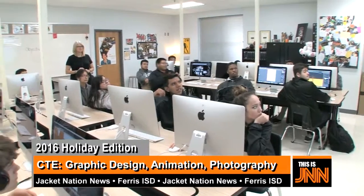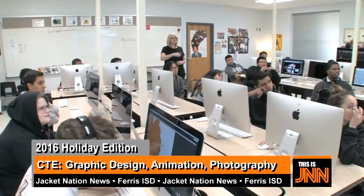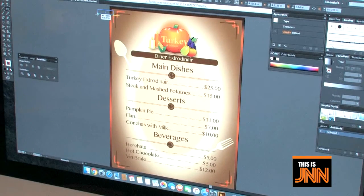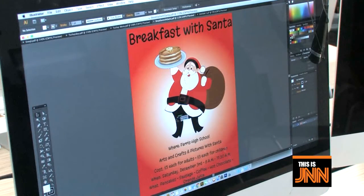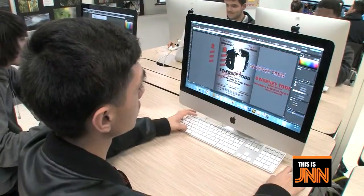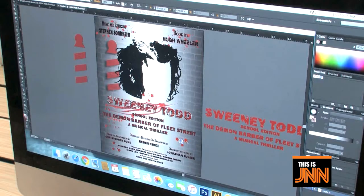Today, Ms. Hunter teaches all of her classes in the Mac Lab, offering graphic design, advanced graphic design, animation, commercial photography, and principles of art and technology. Her classes are part of the Career Technology Education CTE program. CTE allows students to learn skills and techniques that can be applied to real job opportunities in specific fields right out of high school. All of Ms. Hunter's classes help students develop knowledge and skills needed for successful careers in the arts, AV technology, and the communications industry.